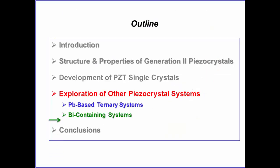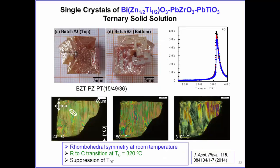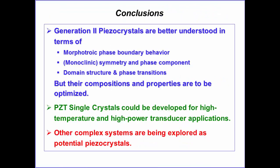We are also looking at bismuth-containing systems. As mentioned, bismuth contains a lone electron pair which is important for polarization enhancement and potentially high TC. We made crystals of bismuth complex perovskite systems including ternary and other ternary compositions.